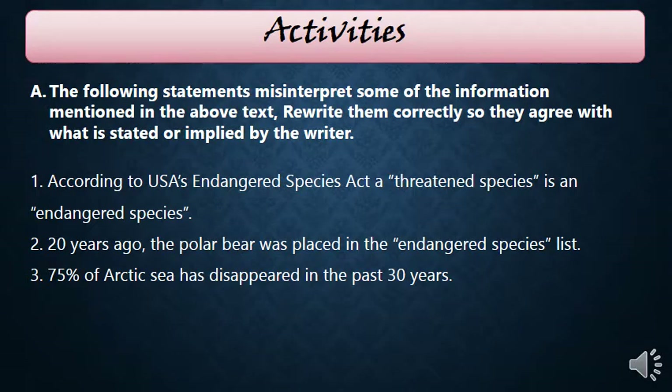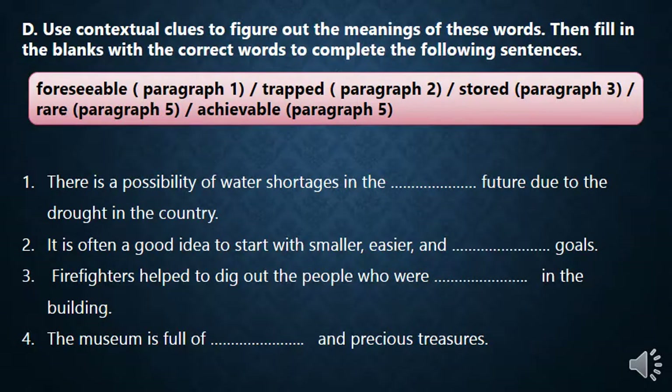We have some activities throughout the live sessions when we read the text in detail.